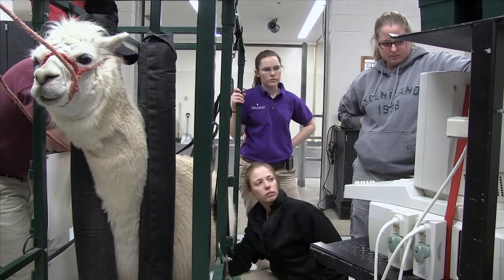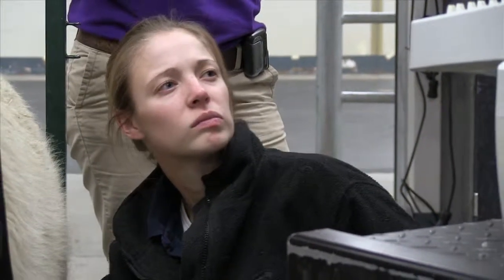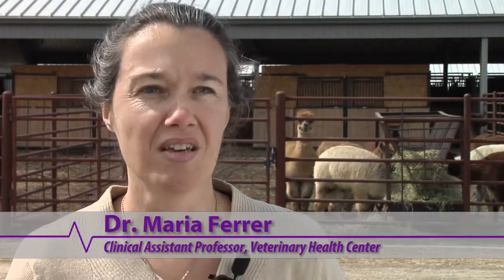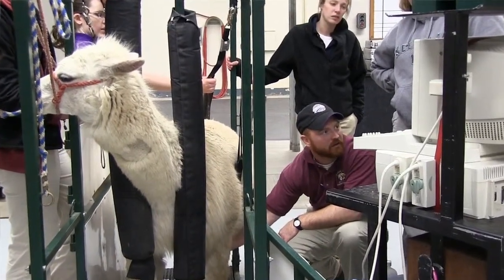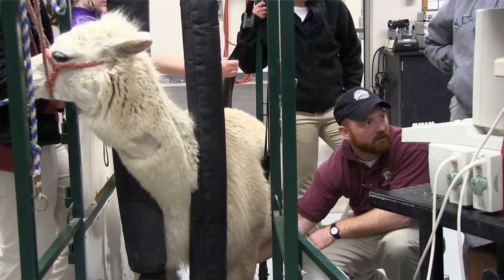The main goal of the herd is to provide students with the most effective teaching experience they can get — first-hand exposure. It's the only way of learning, to get hands-on experience. There is an industry that has a need for veterinarians trained in the species, and that's what we're trying to do here: provide to the industry what they need as far as professionals that can provide basic care and specialty care for their animals.